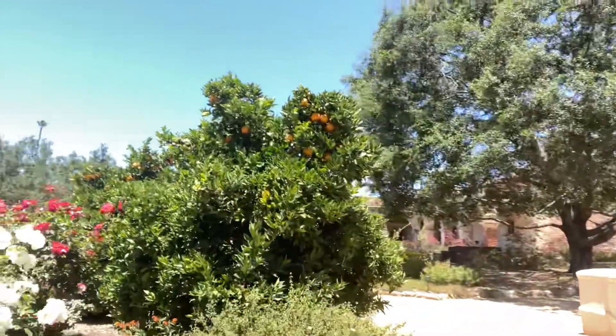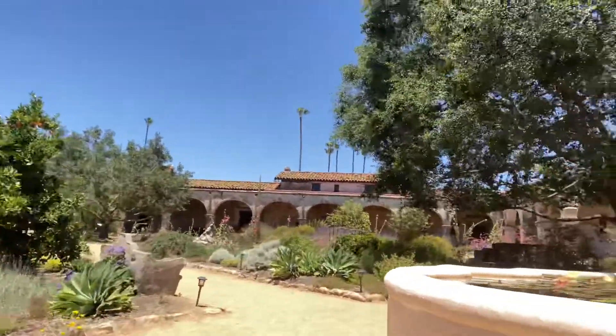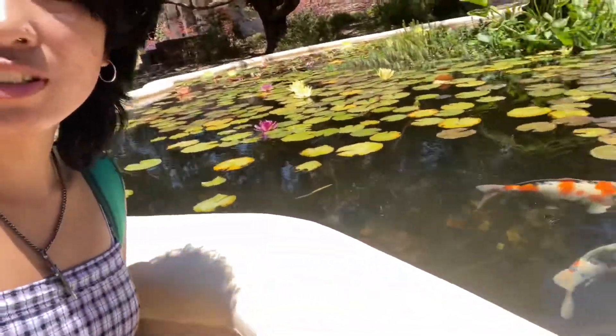Right now we're here up in the front. There is a large garden area with a big pond full of lily pads. When you first enter, this is the first thing you'll see, and there are koi fish everywhere.